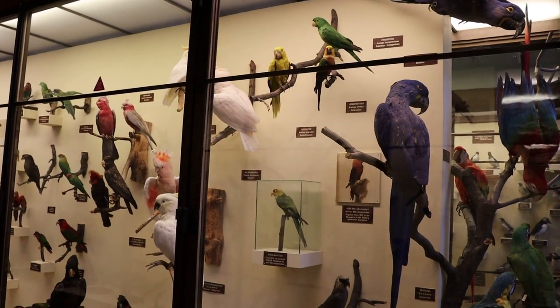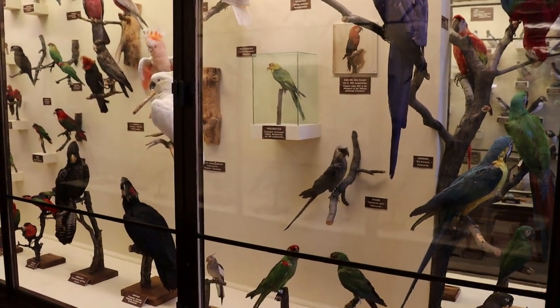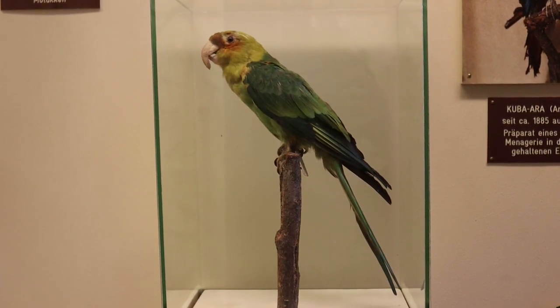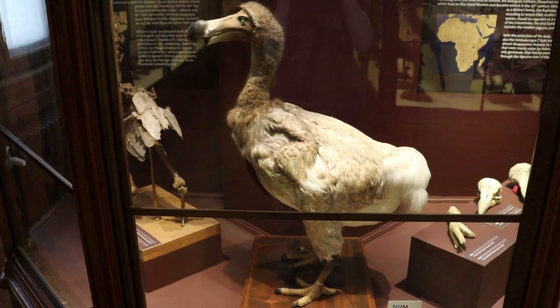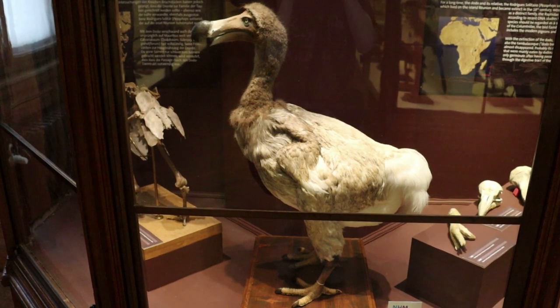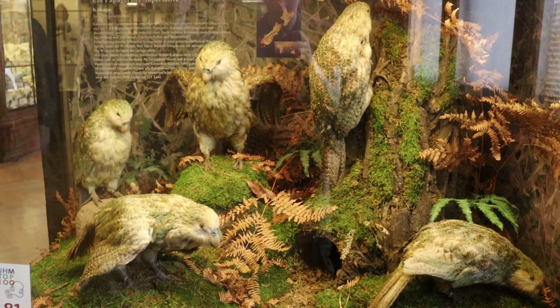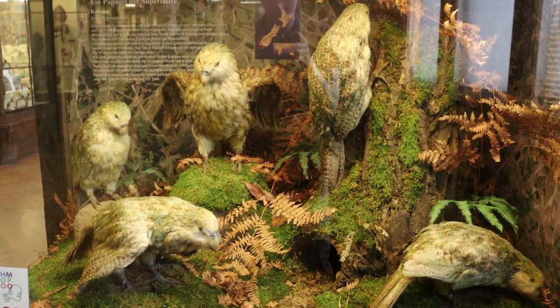Here are wonderful colorful birds like peacocks and parakeets. There is a taxidermy Carolina parakeet — they went extinct in 1914. And here is the infamous dodo, which went extinct in the 17th century. Here's a box full of kakapo, the only flightless parrots in the world, which also happen to be the heaviest parrots.